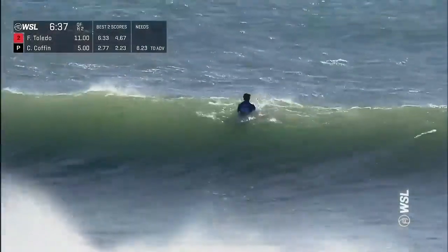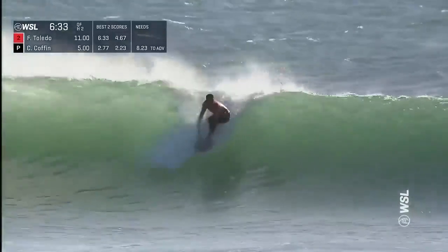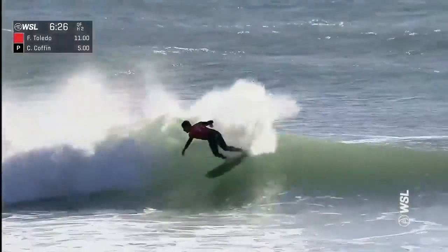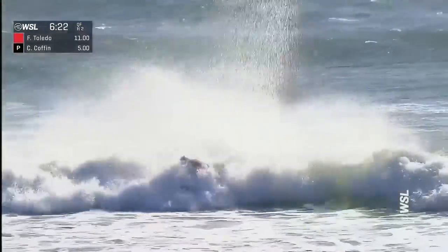I love the new format — I love that, as gnarly as it is, having this cutoff, being out of focus on the tour and then jumping on the Challenger Series if you haven't made it is awesome. Speedy turns on the backhand of Toledo — fourth banger there on the inside, he pulls it off.